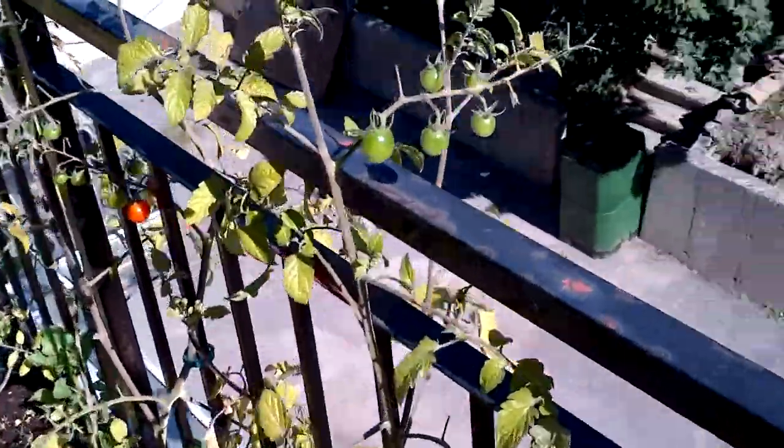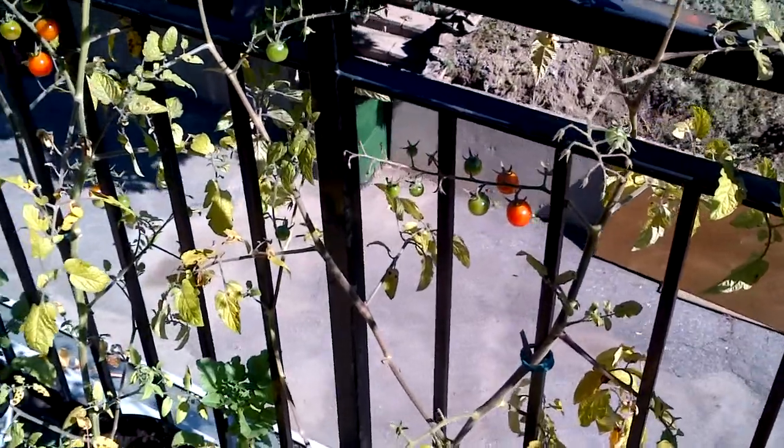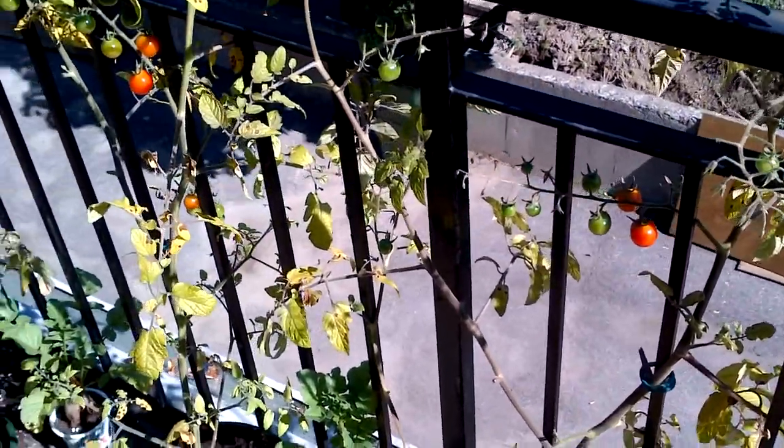And we got these ones — I've actually gotten over a dozen cherry tomatoes off of these, quite good. I'm sure I'll get maybe a dozen more.